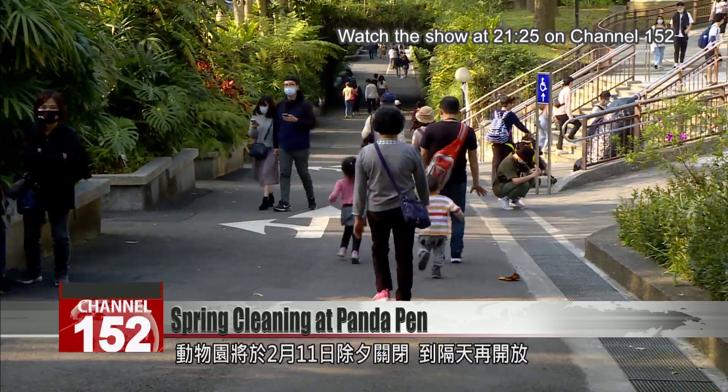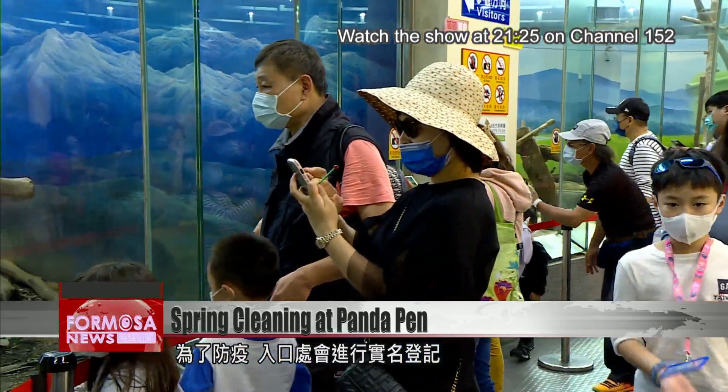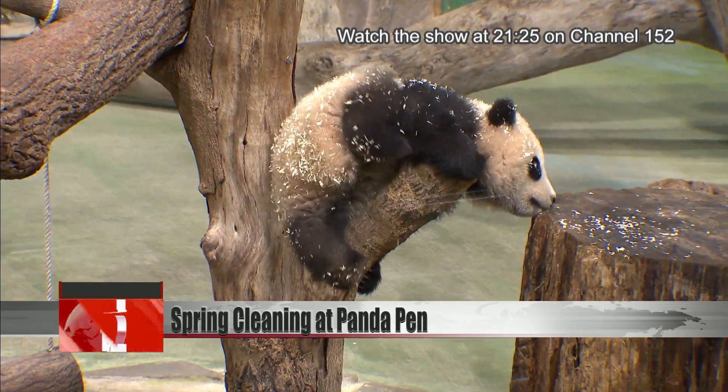The zoo will be closed on February 11th on Lunar New Year's Eve and will open again the following day. As a COVID precaution, there's real name registration at the entrance, and visitors are required to wear a mask at all times. For Mosa News, Stephanie Yang and Zhang Weiyao, in Taipei.